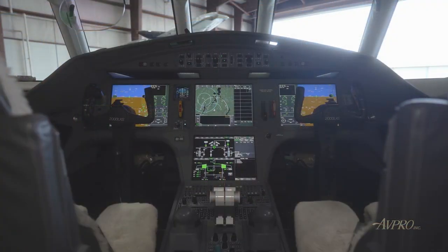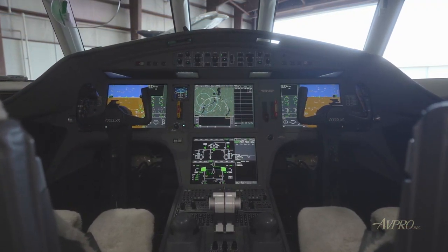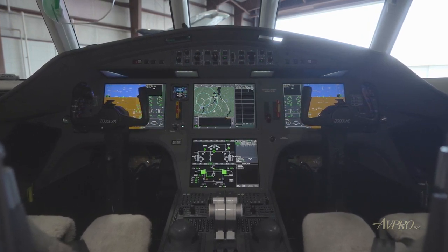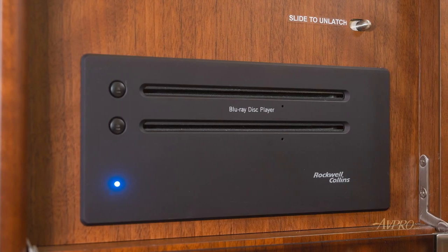Connectivity and entertainment features include AirCell GoGo Advance L5 SATCOM, Wi-Fi and entertainment, forward and aft 22-inch bulkhead monitors, and dual Rockwell-Collins Blu-ray players.